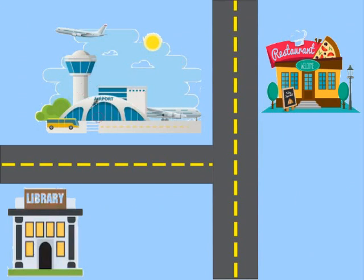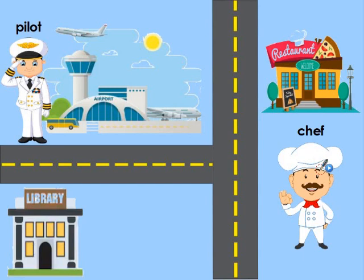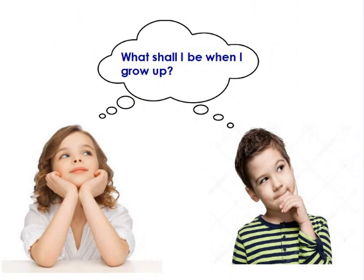That's the airport, and I see an airplane. It takes off from the airport. Who flies the airplane? The pilot flies the airplane. Next to the airport, I see a restaurant. It's a place where you can eat your favorite food. Who cooks the food? The chef cooks the food. Next, I see a library. Who will help you find your favorite book to read? Of course, the librarian will do that. As you see, we met many community helpers. Their job is to help us and make our community a better place.